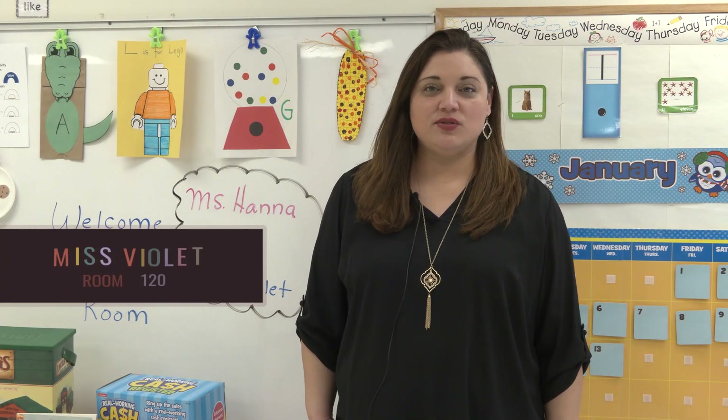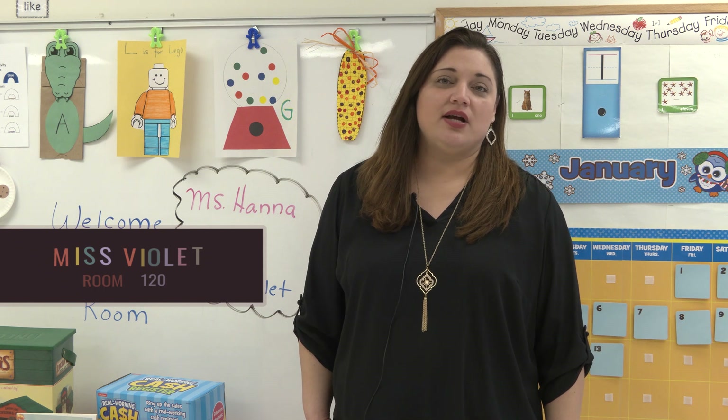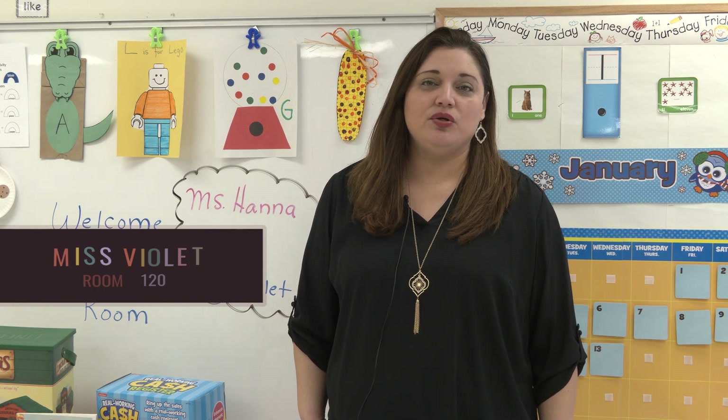Hello, my name is Miss Violet. This will be my seventh year teaching preschool. My favorite part of our preschool program is interacting with all our students and helping them learn new and different ways.